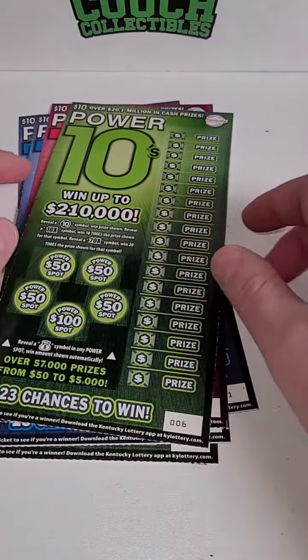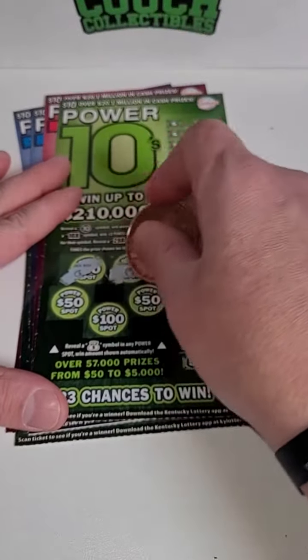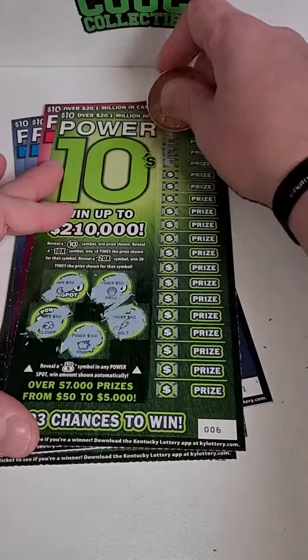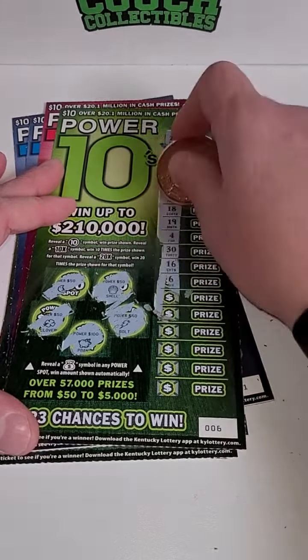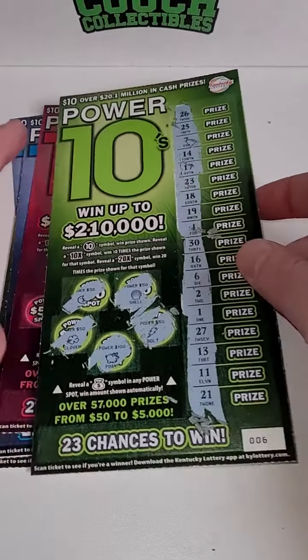Welcome back for another Kentucky Lottery Ticket video. We got six more of the Power 10 scratch off tickets. We're looking for a money bag on the bonus — if you get that, you win the prize shown, $50 or $100. Over here, we don't have to match our numbers; we're just looking for a 10 symbol, a 10 times or 20 times. So that's nice and easy for these tickets.